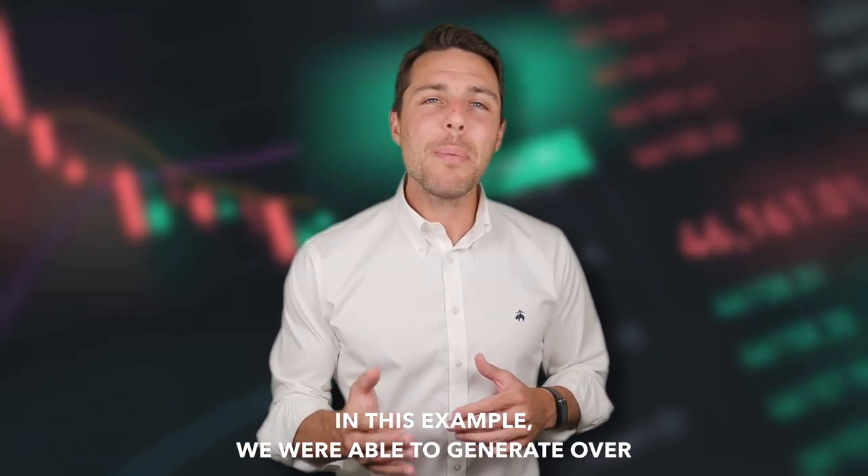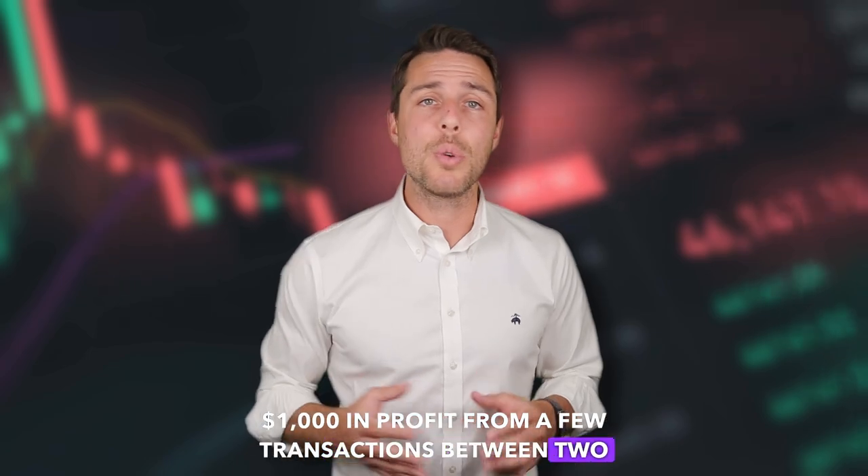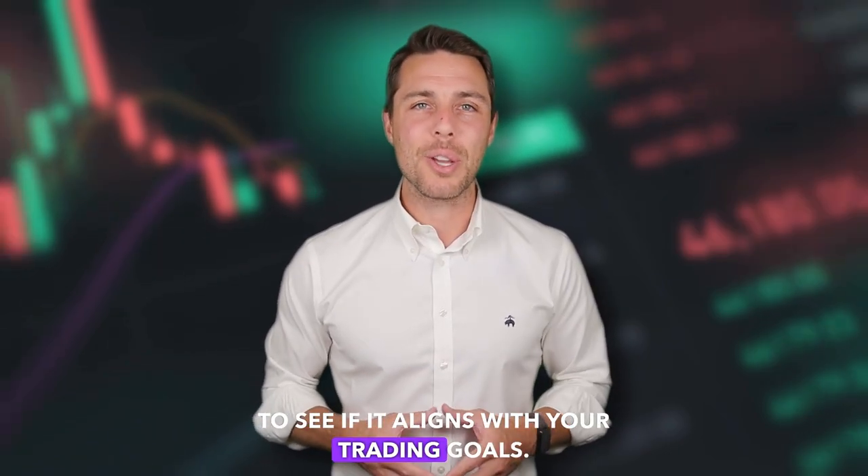In this example, we were able to generate over $1,000 in profit from a few transactions between two exchanges. Consider trying this approach to see if it aligns with your trading goals.